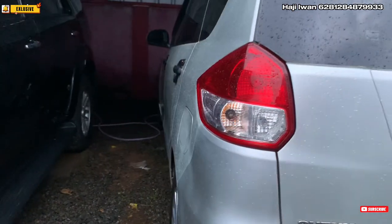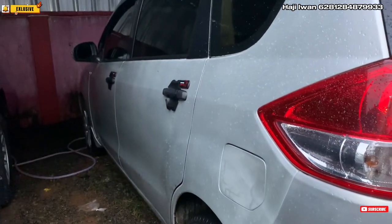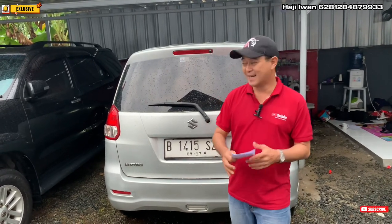Insya Allah mobilnya bagus, harganya pun murah banget. Karena ini showroom bajakan ya teman-teman, bukan showroom seperti biasanya.